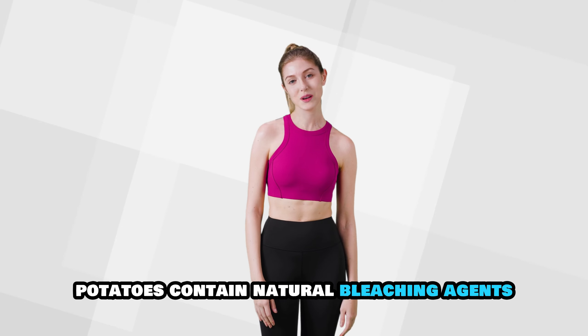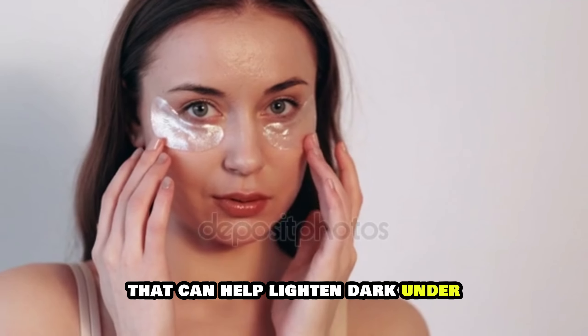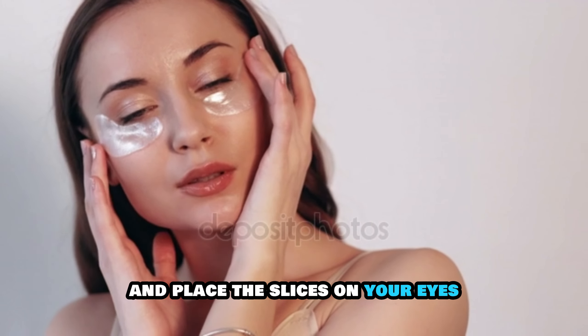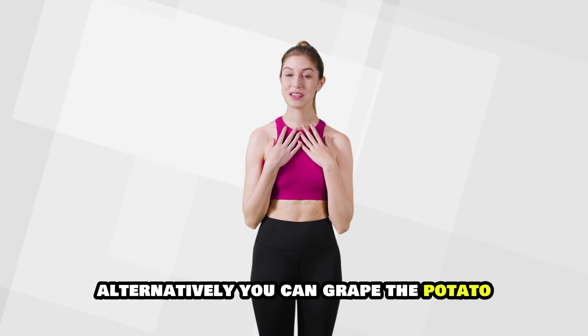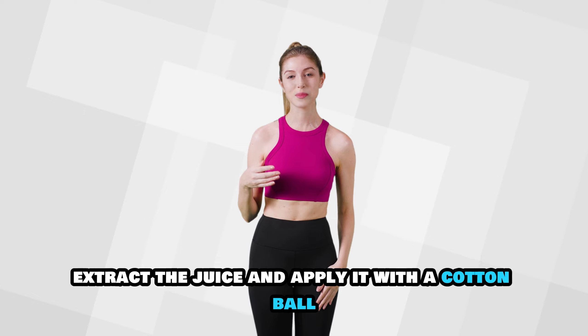Potato slices. Potatoes contain natural bleaching agents that can help lighten dark under-eye circles. Slice a raw potato and place the slices on your eyes for about 15 minutes. Alternatively, you can grate the potato, extract the juice, and apply it with a cotton ball.